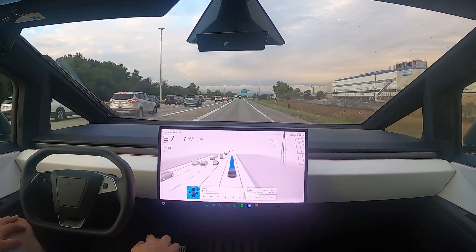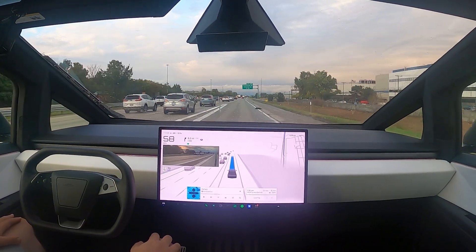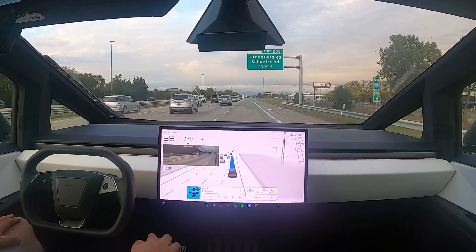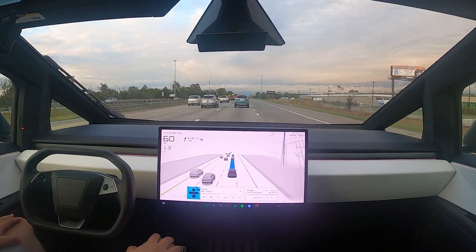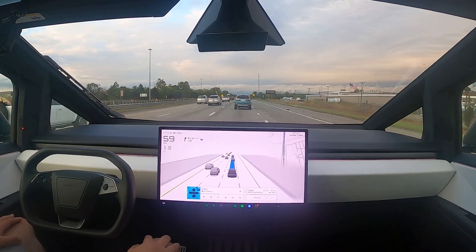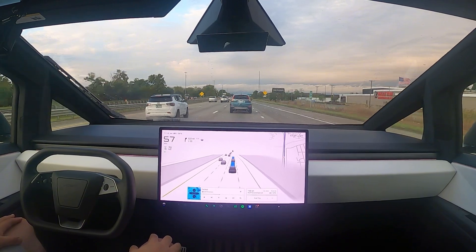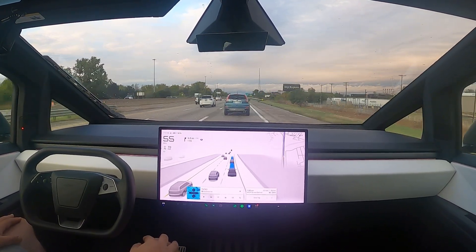Nice acceleration so far. Merging nicely. People are giving me the thumbs up, nodding their heads, smiling. Typical Cybertruck thing.